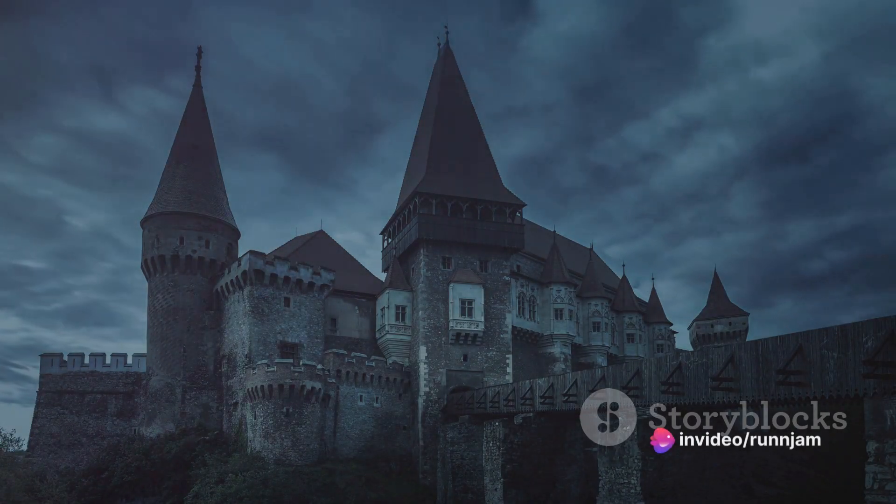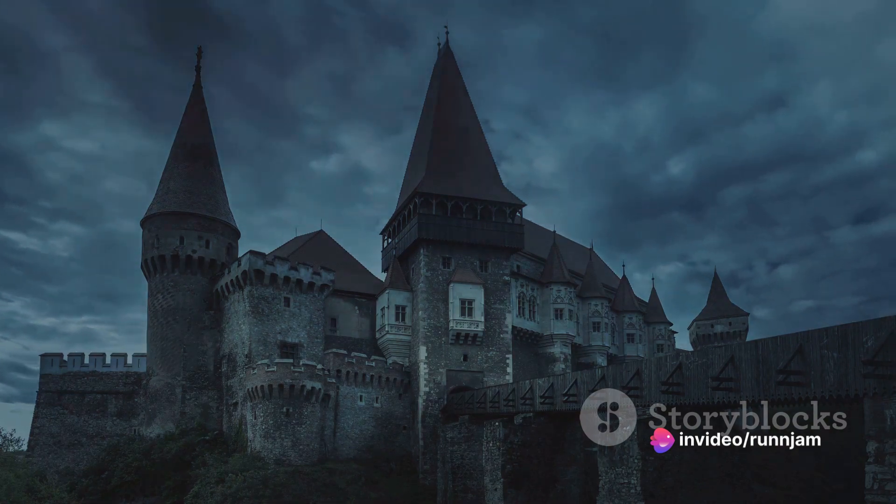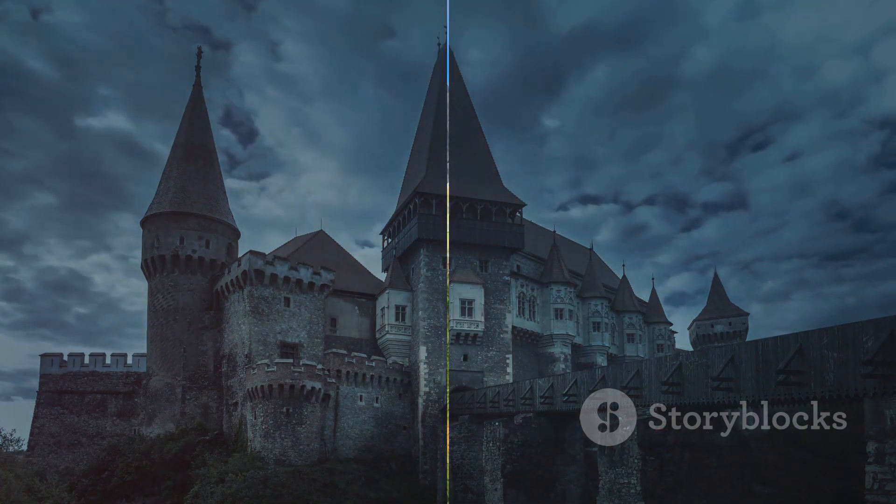It's a place where history whispers from every stone, every archway, and every piece of stained glass. Malbork Castle — a testament to Poland's rich history — is a spectacle to behold.